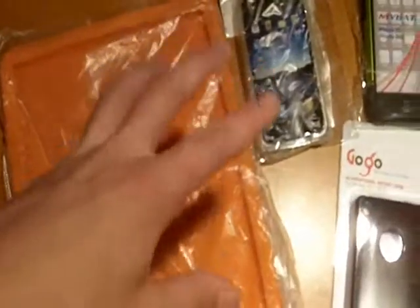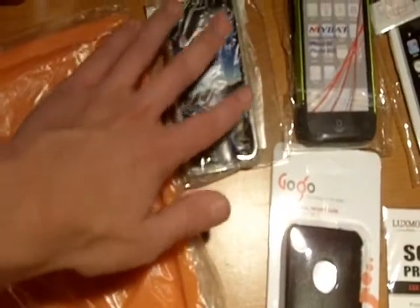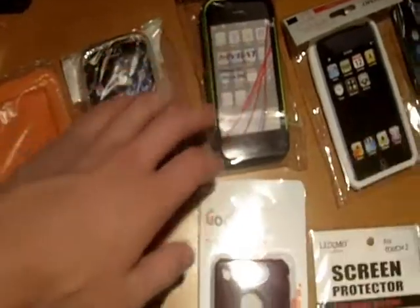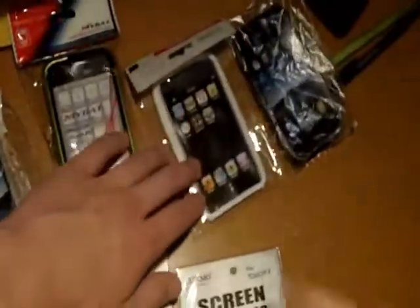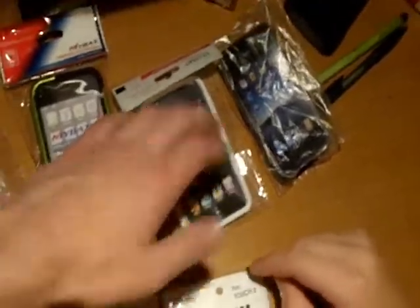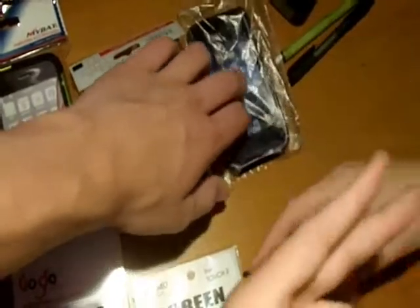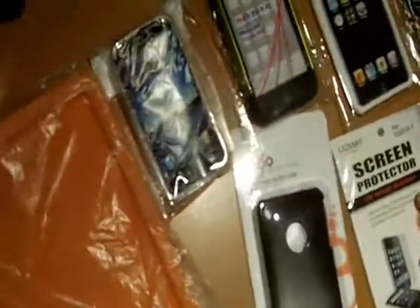Let's run through them again: iPad equals, then your comment. iPhone 4 case 1 equals. iPhone 3GS 1 equals. iPhone 3GS 2 equals. iPod touch equals, then your comment. iPhone 4 case 2 equals. And screen protector equals — and that's what you have to include in your comment.